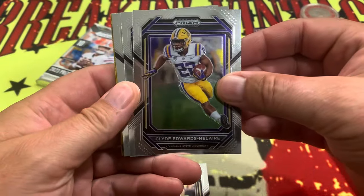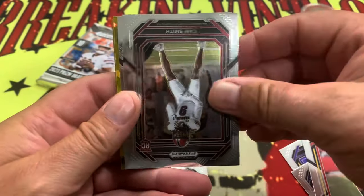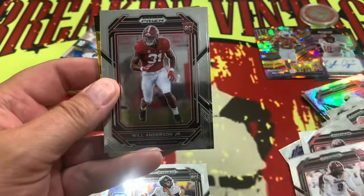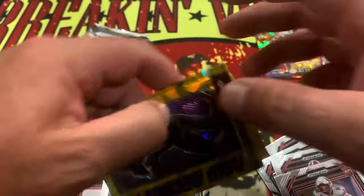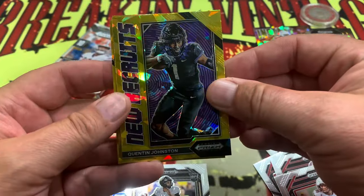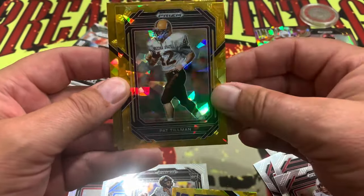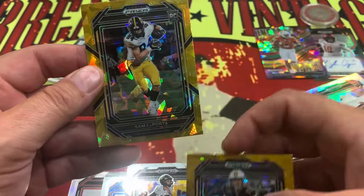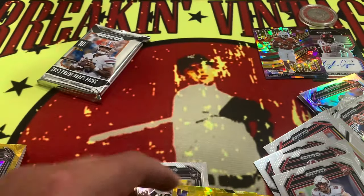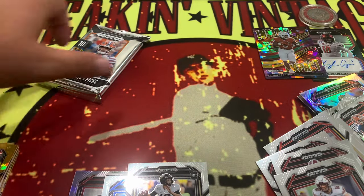Find Edwards — hell yeah! Parsons, DJ Moore, Cam Smith, Will Anderson, Dalton Kincaid, and how about a Quentin Johnston on the New Recruits! Pat Tillman, Josh Allen, and Sam LaPorta on the rookie right there — very nice rookie LaPorta.